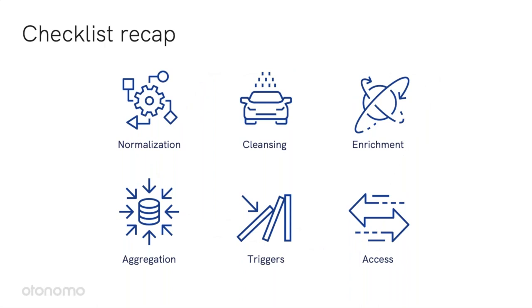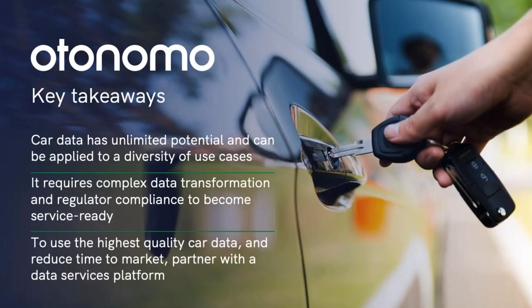Just to recap, here are the key parts of the process: data normalization, data cleansing, enrichment, aggregations, triggers, and offering easy access to the data. All these steps allow you to transform engineering-oriented car data into service-ready data. My key takeaways: first, car data has unlimited potential and can be applied to a diversity of use cases. It requires complex data transformation and regulatory compliance to become service-ready. To use the highest quality car data and reduce time to market, partner with a data services platform.